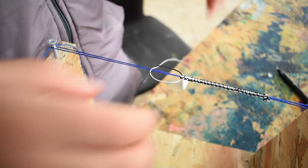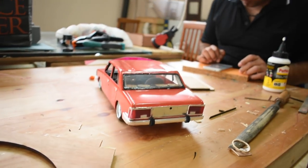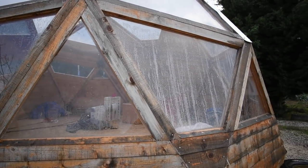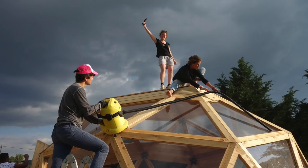Sometimes the projects people work on are finished within a day. Sometimes it takes weeks to finish them. And some projects, such as our dome outside, require months of hard work from the experts of the refugee community and supporters from all around the globe.